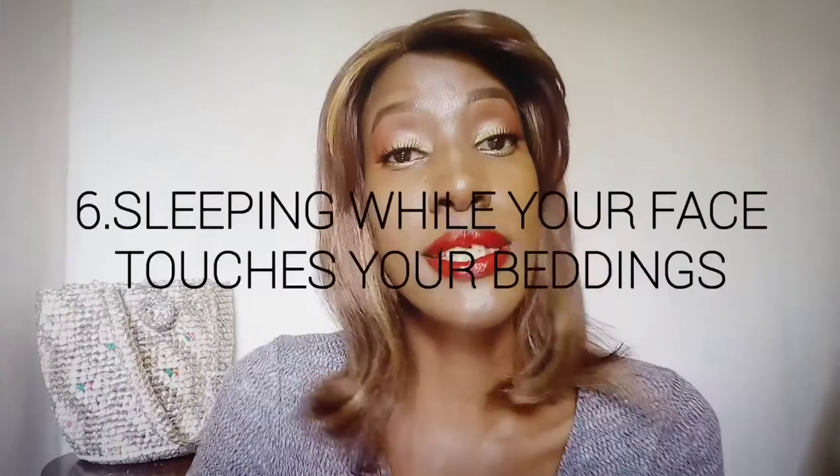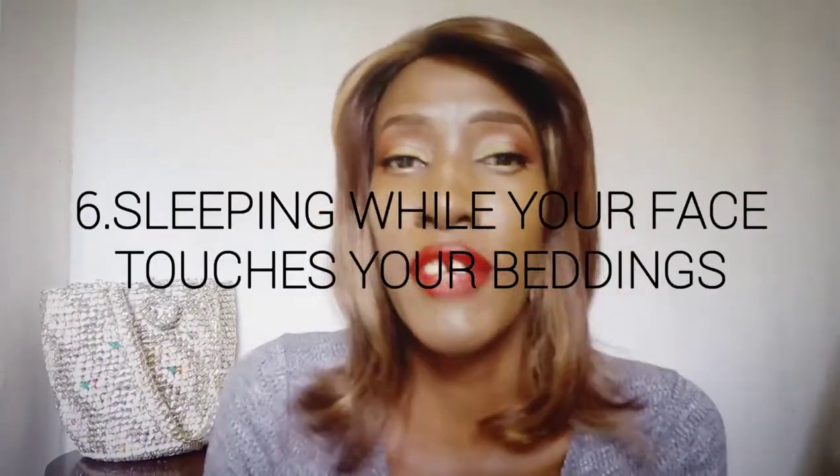Point number six — sleeping on your side or on your belly. You're supposed to sleep while facing up, though that's honestly difficult. The theory is that when you sleep on your side, the bedding presses and folds against your skin, and those folds cause your skin to lose elasticity. To counter this, you can use silk pillows — silk prevents those lines from forming so you can comfortably sleep on your side without causing skin damage.